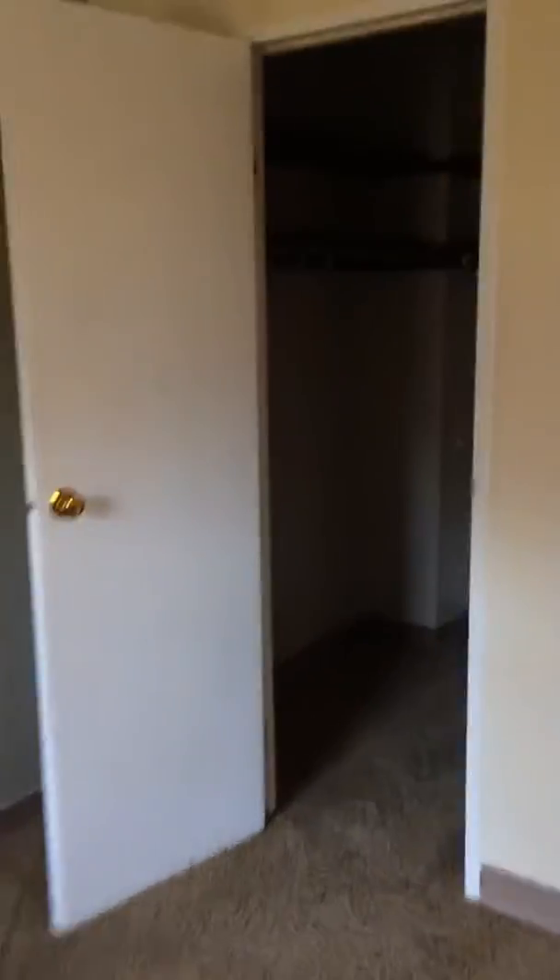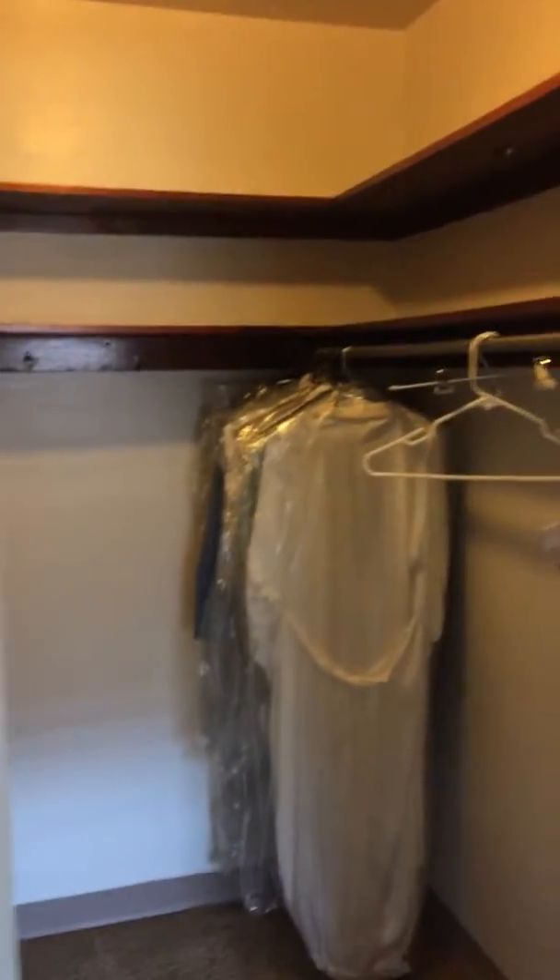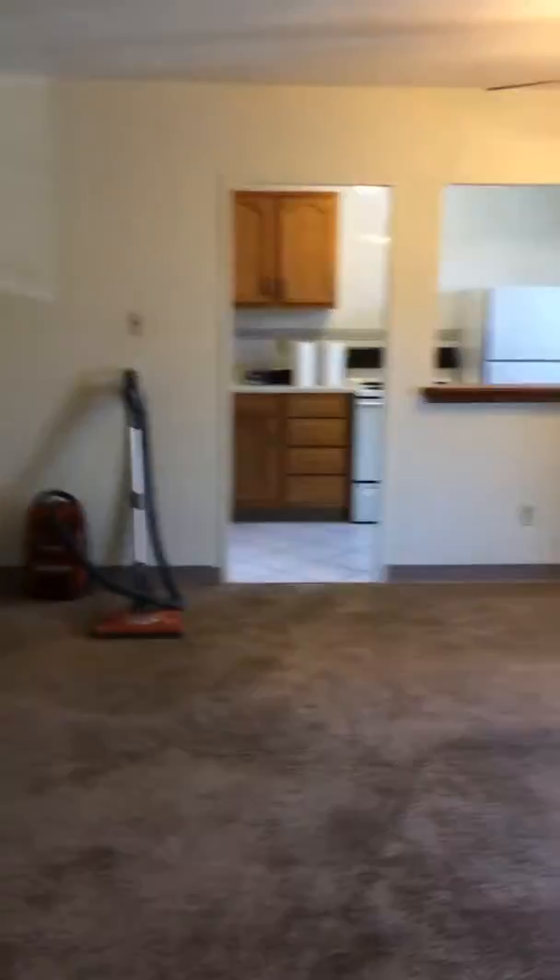One thing people really like about this building is the closet space. It's one of the only buildings where you'll get a walk-in closet, and those are hard to come by in the area — so that's a nice perk. One more view of everything.